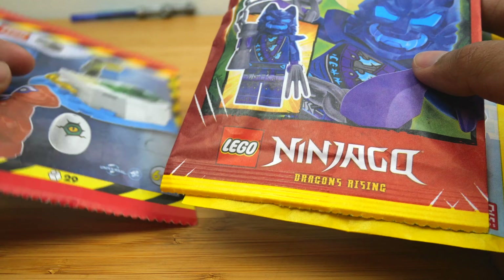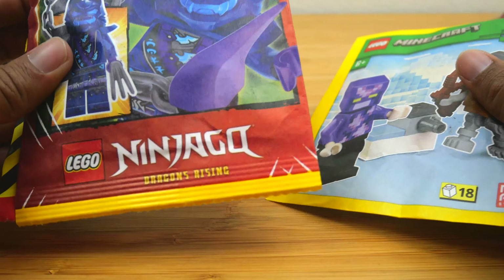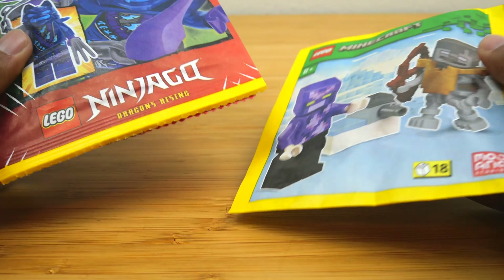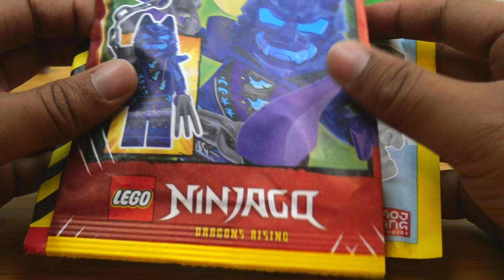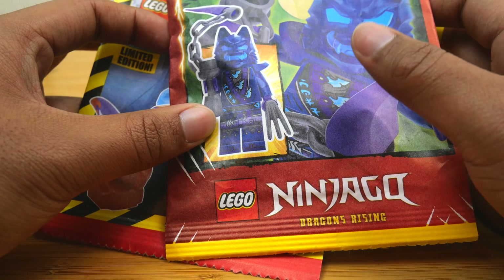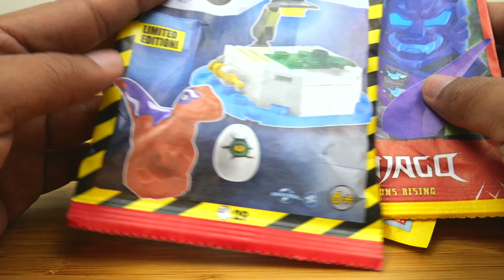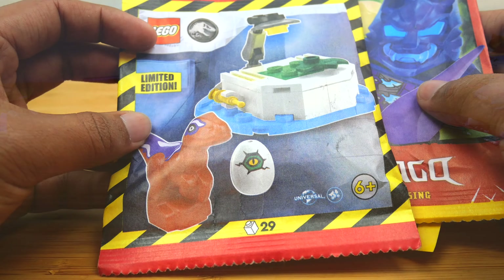I was also in Finland to visit my dad who lives there, and I found these three magazines that came with these paper bags. I don't even like Minecraft, but I bought them because these are the paper bags that you can only find in Europe. I wish I had gotten the J minifigure instead of this wolf guy from Ninjago, but all of these are pretty cool and I can't wait to open them.